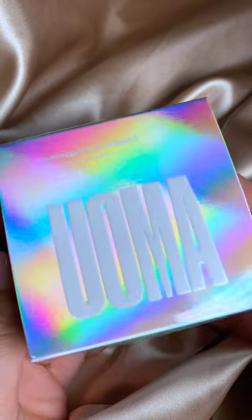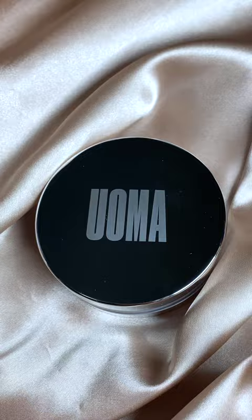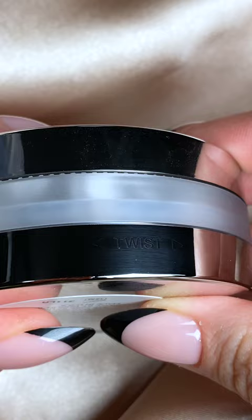Meet Yuma Beauty's Trip and Smooth Translucent Powder. The finely milled, high-resolution powder is formulated to have a seamless, undetectable matte finish while also providing oil control.